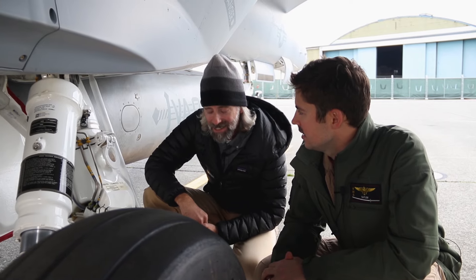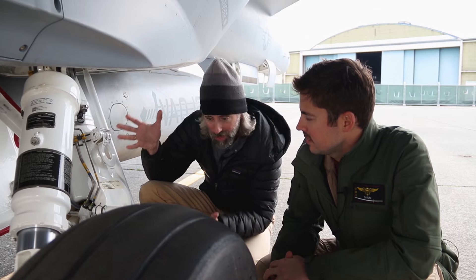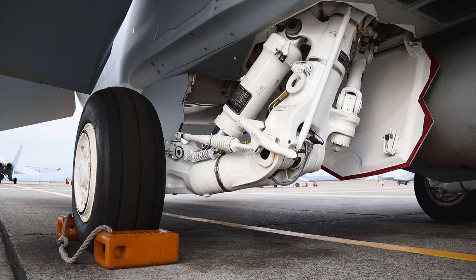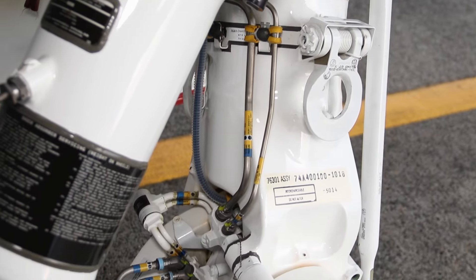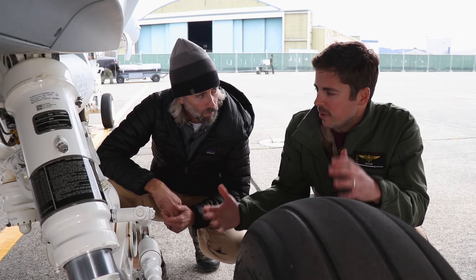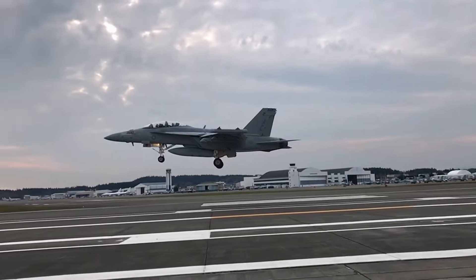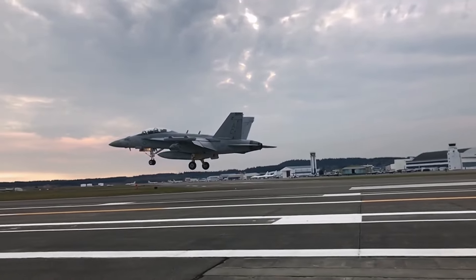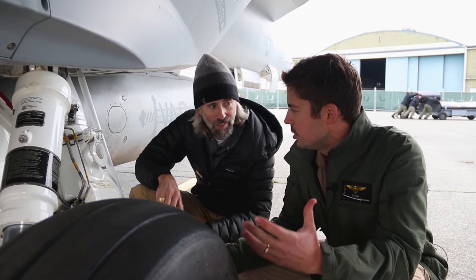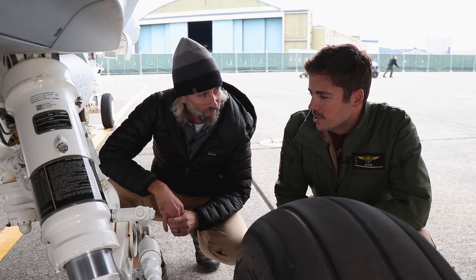Since the EA-18 Growler is primarily a carrier aircraft, the landing gear is really serious — noticeably beefier and more robust than what you'd find on a civilian aircraft or even an Air Force fighter jet. When landing on the aircraft carrier, they fly a constant angled attack all the way down to the flight deck — no flaring or any cushioning of that landing at all. You're literally just landing hard, so the gear has got to be able to absorb that abuse.